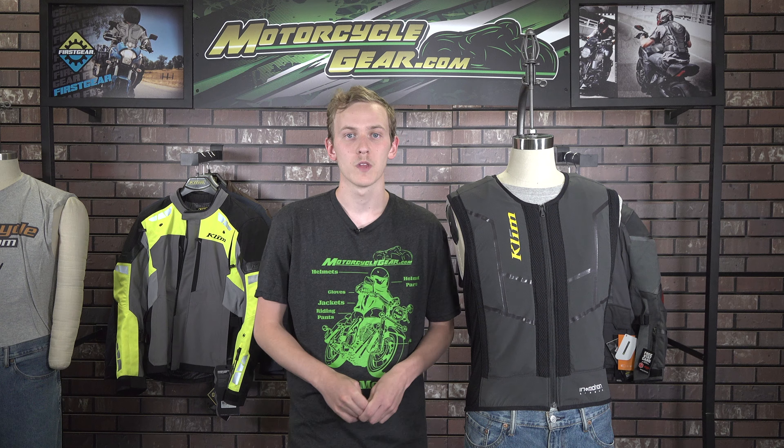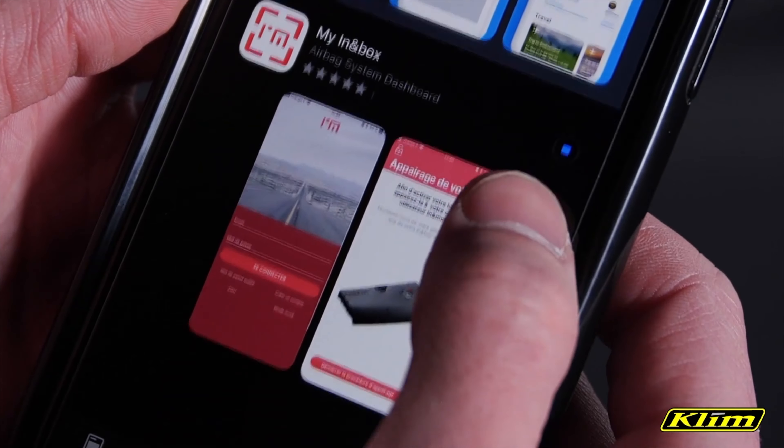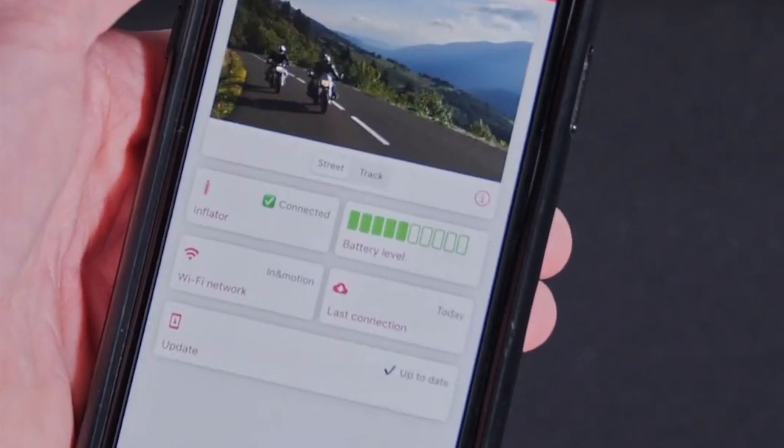These updates are over the air via the My In&Box app which is available for both iOS and Android devices. This app allows automatic downloads for updates and the transfer of data from your rides which help train the AI. It also monitors the inflator connection status as well as having a real-time battery percentage tracker. While it is helpful to have your In&Box system connected to the app, it is not necessary for it to detect your movements and trigger the airbag inflation.